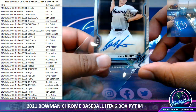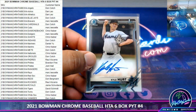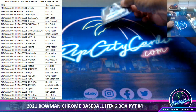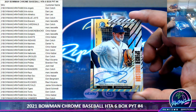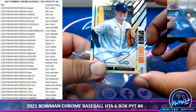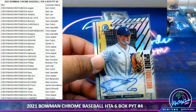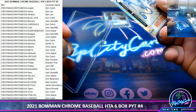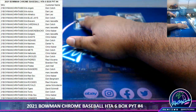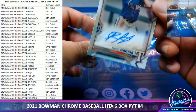Oh wow — I thought those were hobby exclusive anyway. We got a Spencer Torkelson Bowman Ascension autograph numbered to 100. It is a sticker, but everyone knows the top sticker is the nicest sticker. We got David Garcia, 499, Rangers.